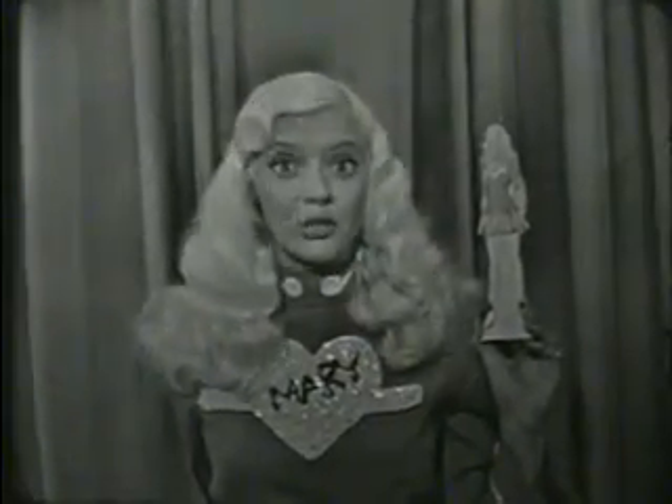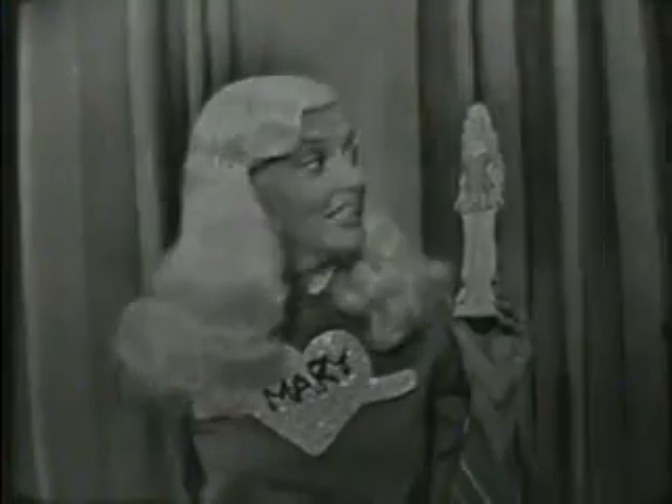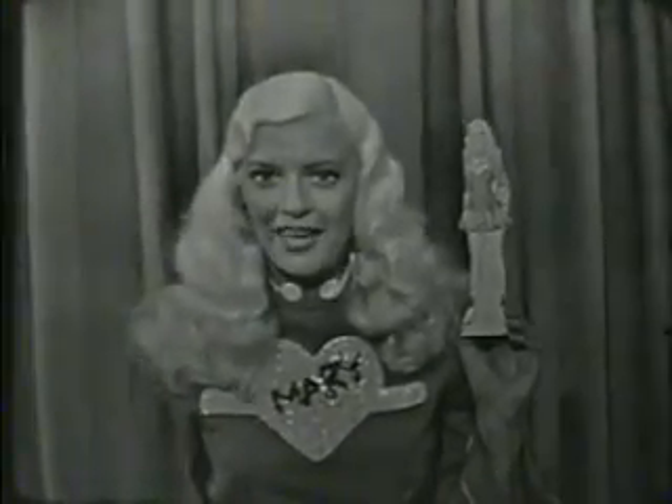Say, boys and girls, I'd like to show you this wonderful Mary Hartline magic doll that the Kellogg's folks have for you. See? She looks just like me. She's made out of sturdy plastic board, one inch thick, stands nine inches high in her own plastic stand, and she comes in true-to-life color.